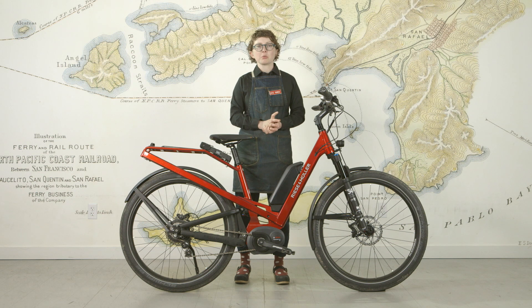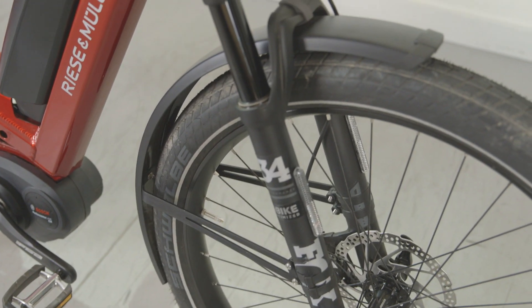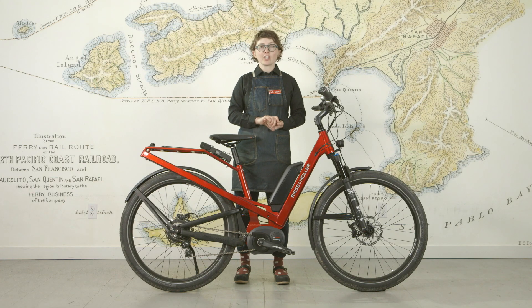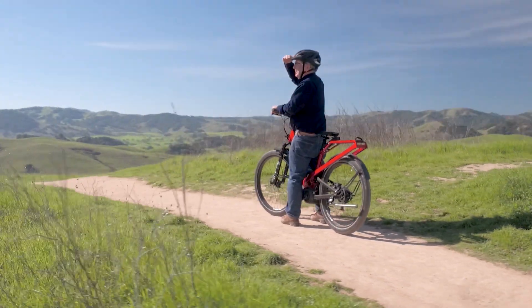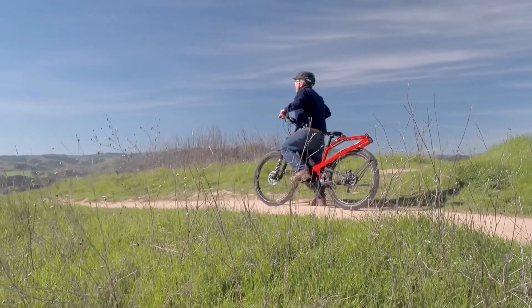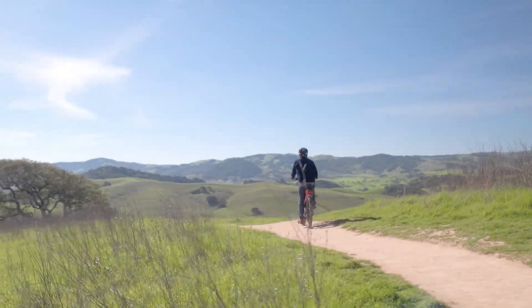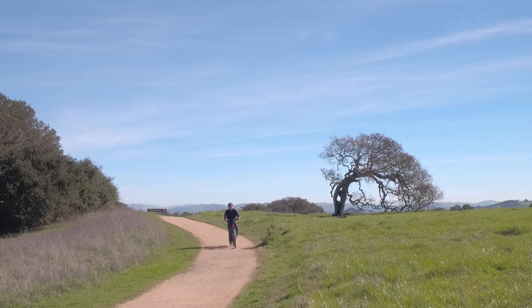All of the bikes have the option of upgrading to Fox 34 suspension for the front and middle suspension. The bike that I'm standing here with is the GT model with a NuVinci gearing system. GT means it's a plus size tire — a 27 and a half inch wide tire — which gives you nice adherence to the ground and a level of stability that's just fantastic.